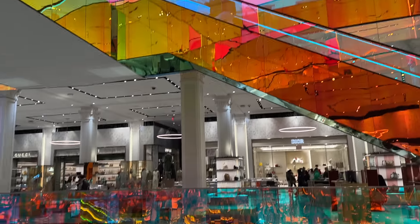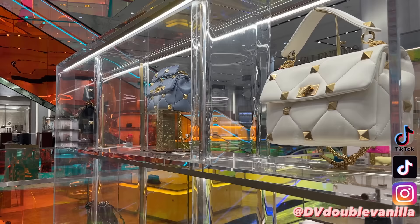We are inside Saks and it's so bright and fun. Look at all of these colors. I'm going to take you into Chanel first and then come back over here to Valentino and show you everything else.